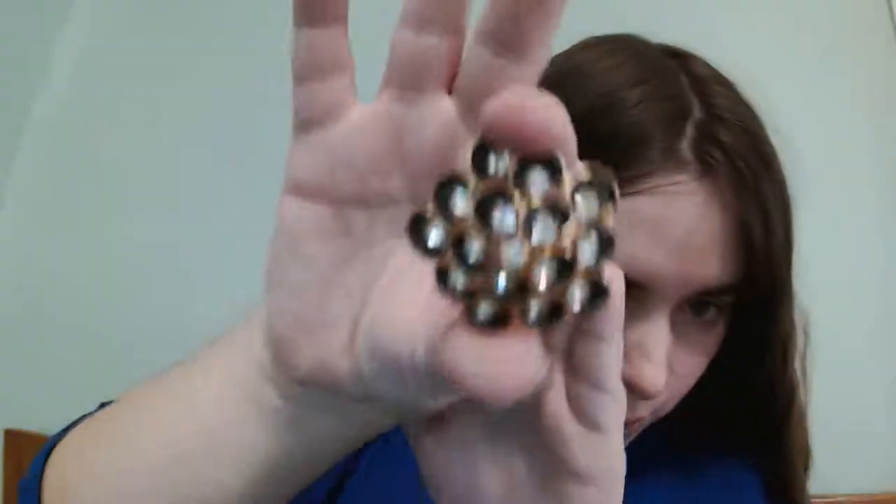I'd gone to an online auction, and this lady had bought some things from a lady who had her own clothes out. So I got this brooch for about five, and everything was like new.